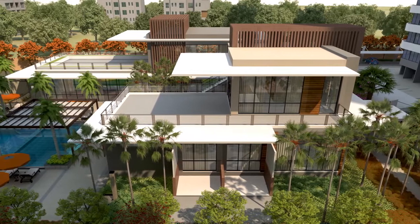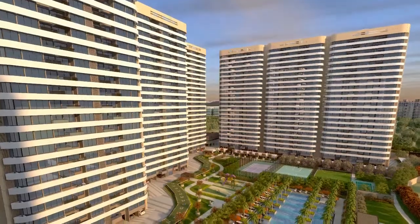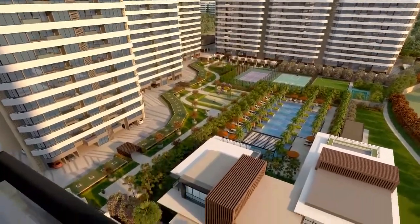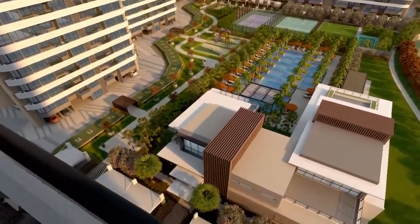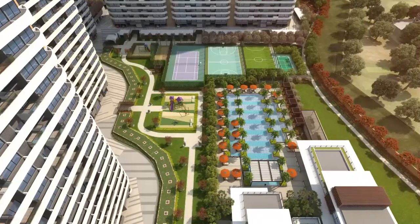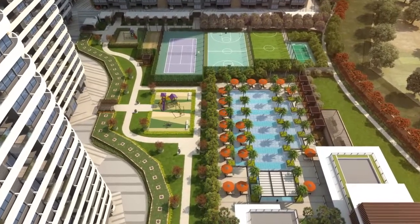Host parties or celebrate special occasions on the large terrace. The aesthetically planned landscape of Prospera is designed by Gregory Kuna, a famous landscape architect from Singapore. 80% open space with a wide variety of plants and shrubs make it a cool green paradise.